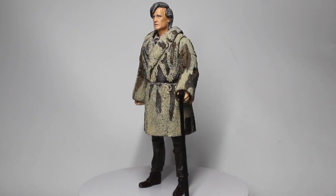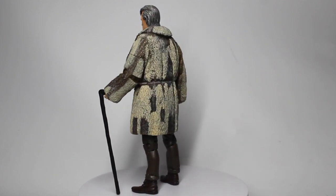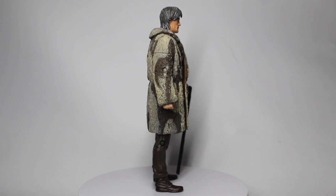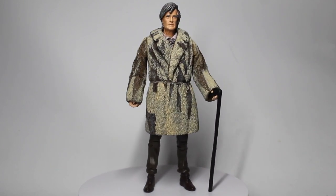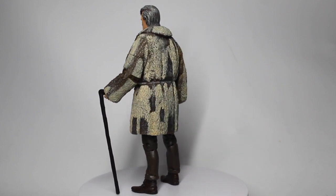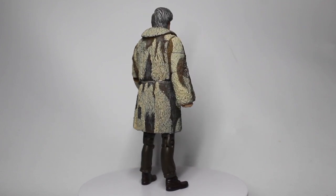Hello everyone and welcome to another custom figure showcase. Today we've got a very niche custom, because I think perhaps only a few people are even aware of this as a look for the Doctor. This is the 11th Doctor, but based on the 'Stranger in the Outlands' short story from Tales of Trenzalore: The 11th Doctor's Last Stand.